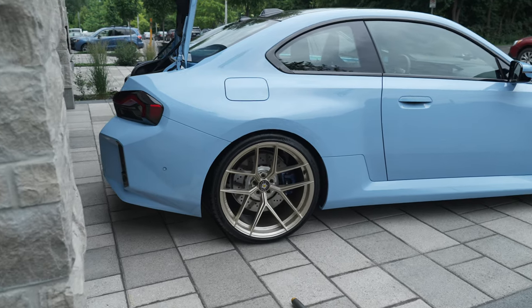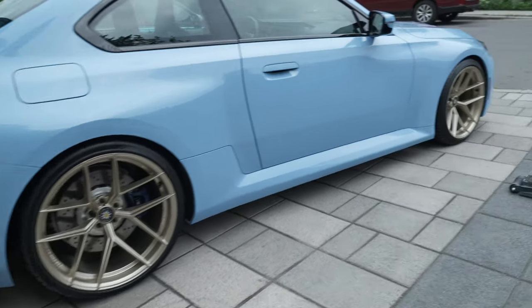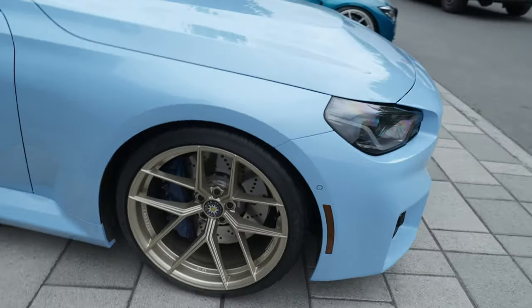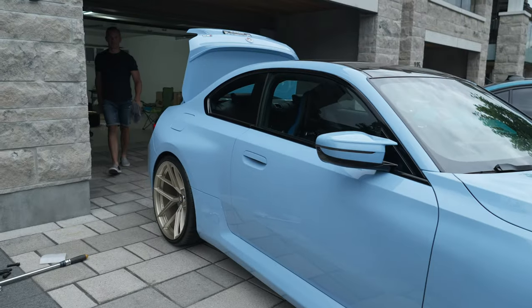Wow, take a look at these — 21s out back, 20s up front. Damn, those look good. What do you guys think?